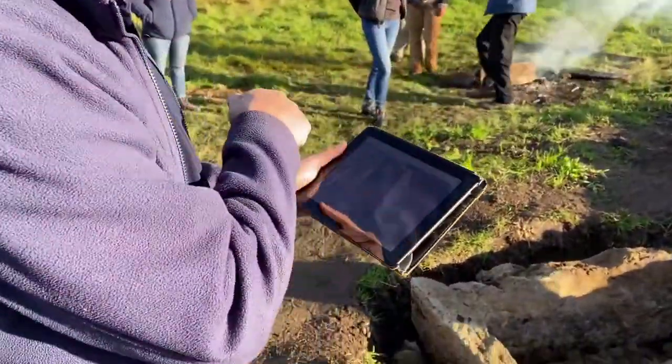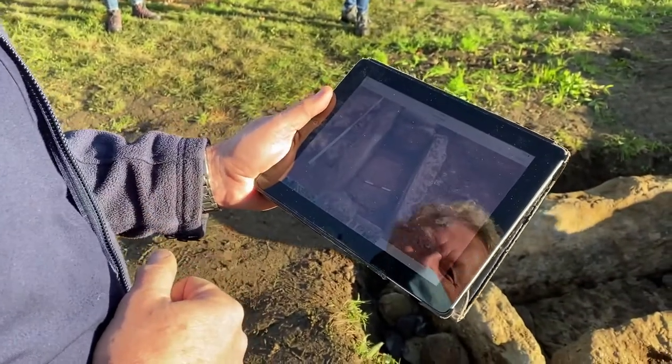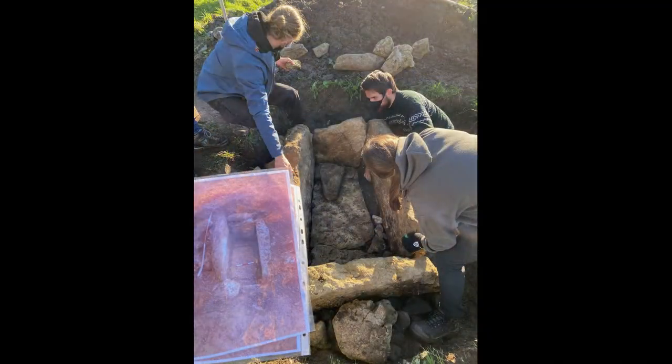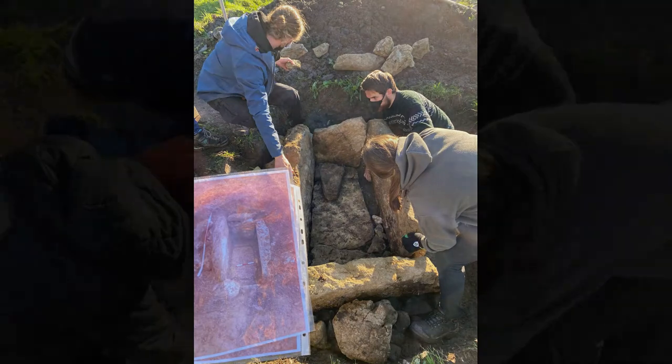During the reconstruction experiment, it was also important to continuously cross-check the work against the original excavation archive, to make sure that it was an accurate reflection of what had originally been found at Tevaran.